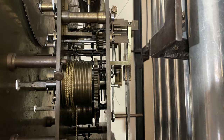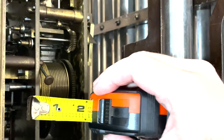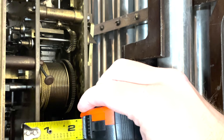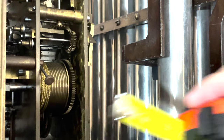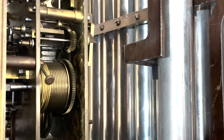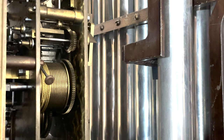Looking at the movement, I want to show you the size of the plates. You're not going to find this on a newer clock — these plates are not quite three-eighths of an inch thick. That is amazing. This clock was built to run centuries; you keep this clock maintained and it will basically last forever.